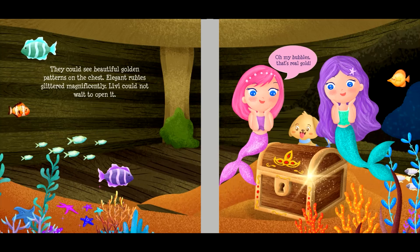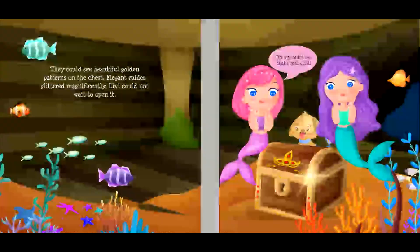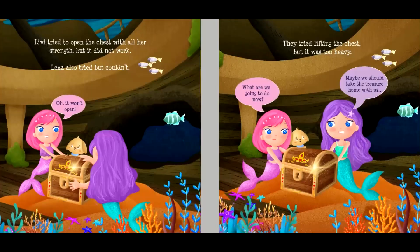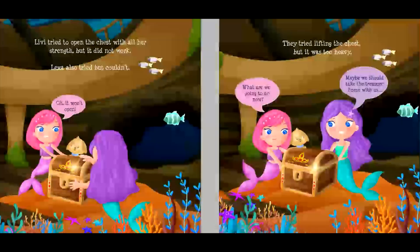Livvy could not wait to open it. "Oh, my bubbles! That's real gold!" Livvy tried to open the chest with all her strength, but it did not work. Lexa also tried, but couldn't. "Oh, it won't open!" They tried lifting the chest, but it was too heavy. "What are we going to do now?"